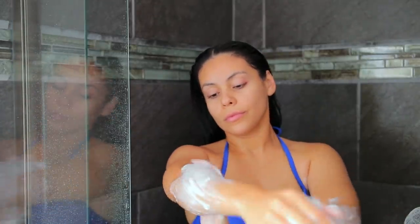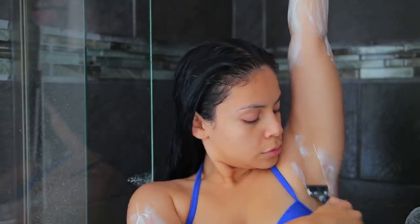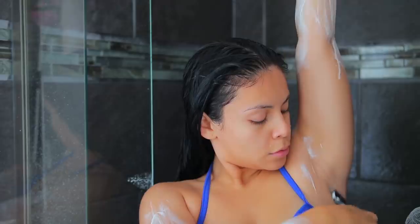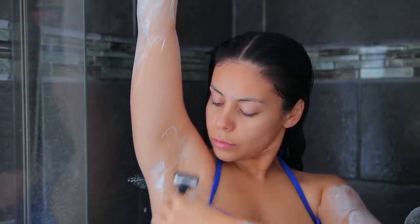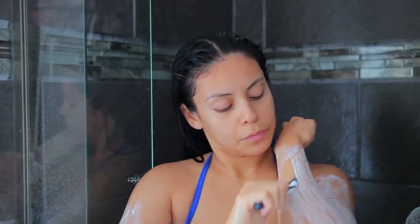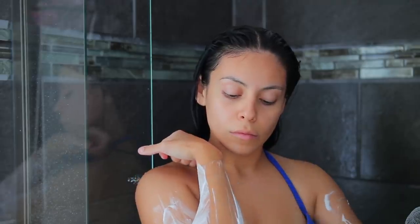I actually got laser hair removal last year — I never finished the treatments because of everything happening in the world, but I feel like I don't have to shave as much because of those treatments. I usually don't shave every single time I get in the shower, but today I decided to. I do my arms maybe once a month or once every other month.